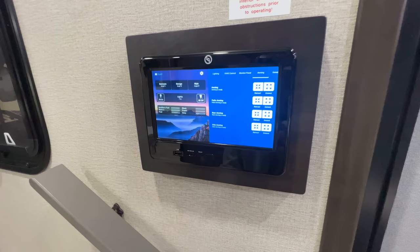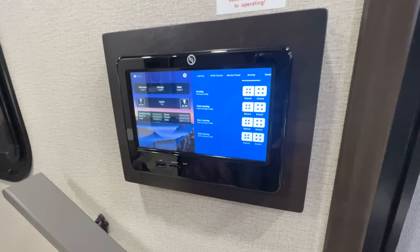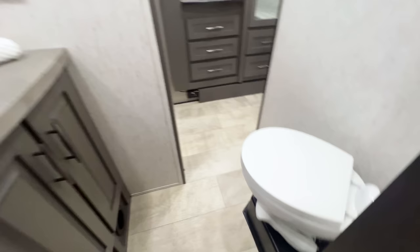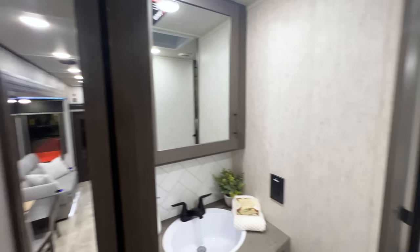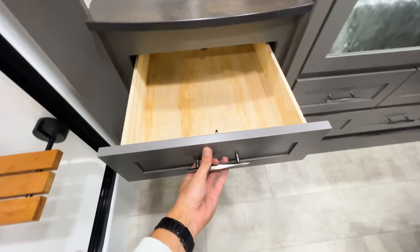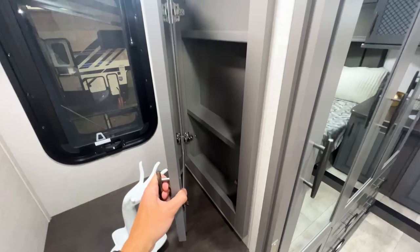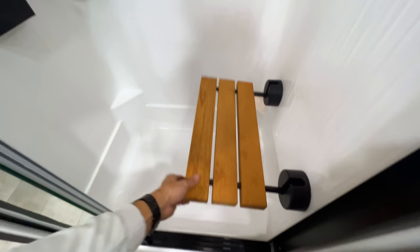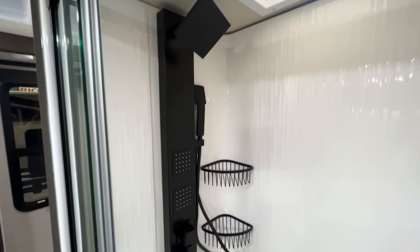Here you're going to have the Lippert Control Center, which controls everything on your RV and links to your phone so you can control everything remotely. Going into the bathroom, you have another porcelain toilet. The sink is lit very nicely and this area is in the slide-out, so you get some additional countertop storage space there. You have drawers that pull open, some shallow shelving, and then the really nice Grand Design shower with a seat that flips up out of the way when you don't need it.